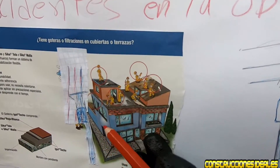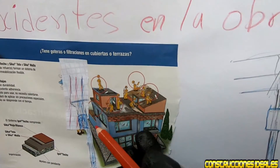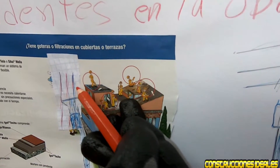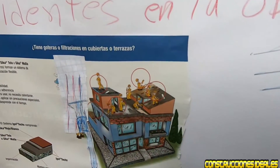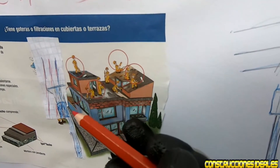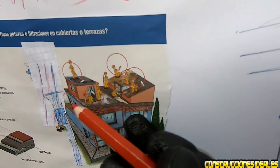Igual cuando estamos pintando por fuera, muchas veces ocupamos extensión o doble extensión, y hay ocasiones que llegamos a resbalar y la extensión pega el cable. También es peligroso; nos electrocutamos. Hay que tener mucho cuidado con los cables; los postes están colocados a su distancia pero siempre debemos tener mucho cuidado para que no ocurran accidentes.